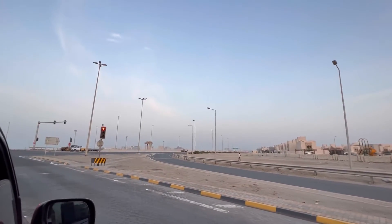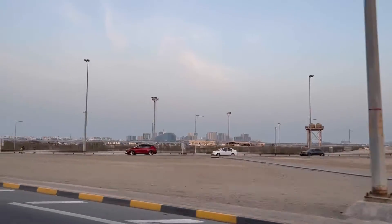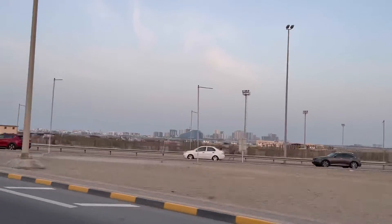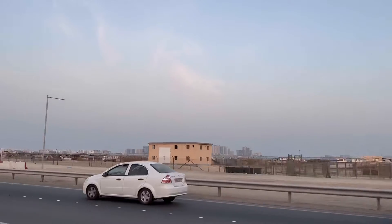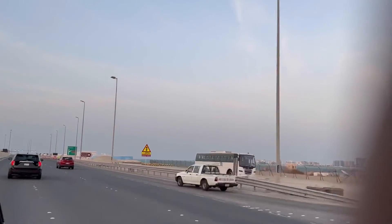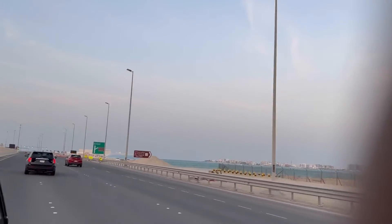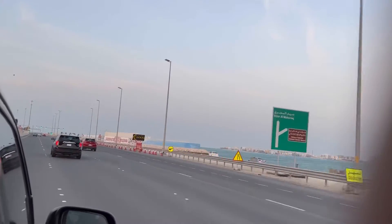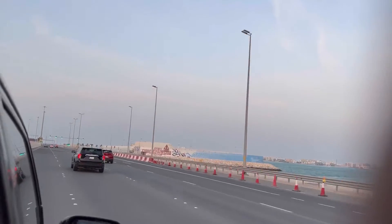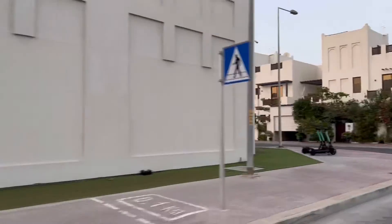Hello guys, welcome to our video. This is us enjoying a bit of cool air as the car drove. And here we are again going to Dragon City.